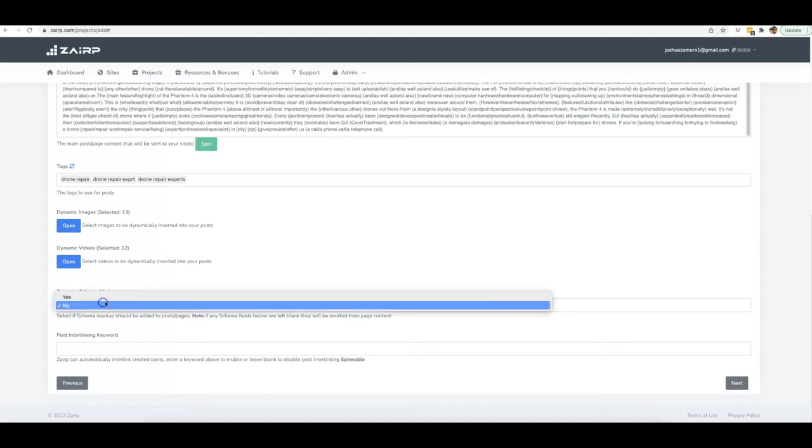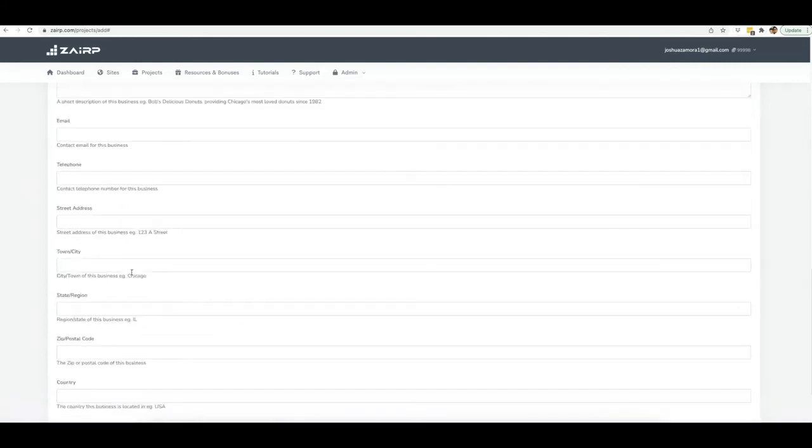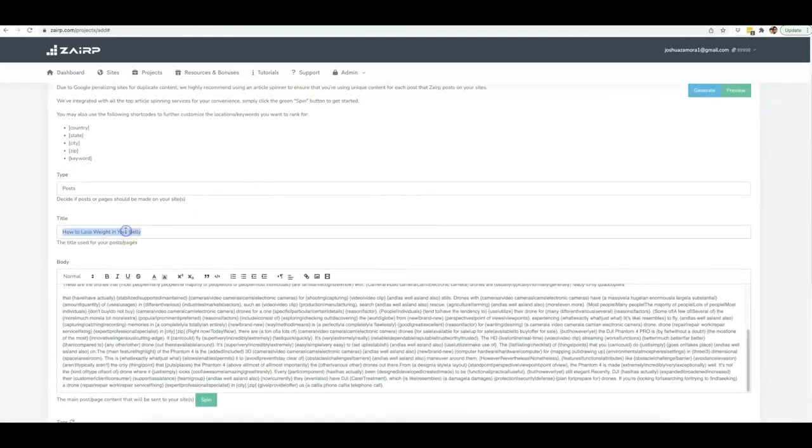You also have the ability to add a business schema markup. If you are working with a local client, just click yes, fill out the information, and each piece of content posted will include your local client's business schema markup to boost their local maps ranking as well. You also have the ability to interlink content — the reason Wikipedia ranks so well is because it interlinks almost every single word to another piece of content on its site. We've built that same ability automatically into Zerp.